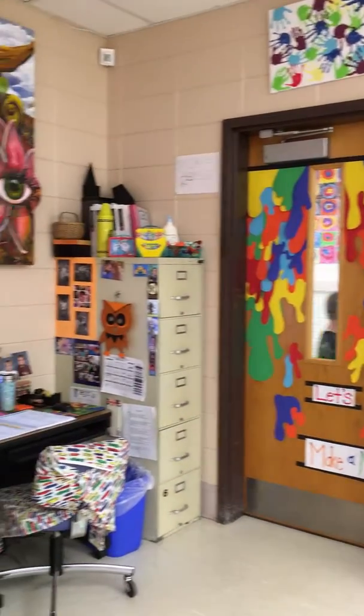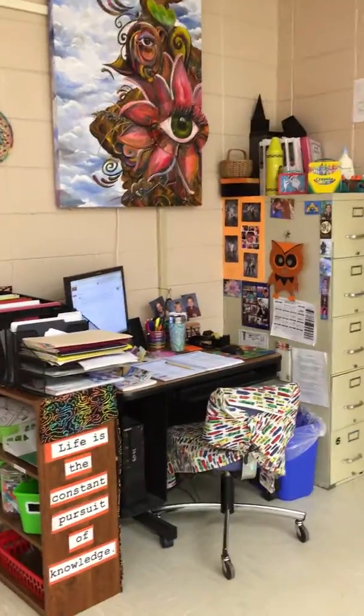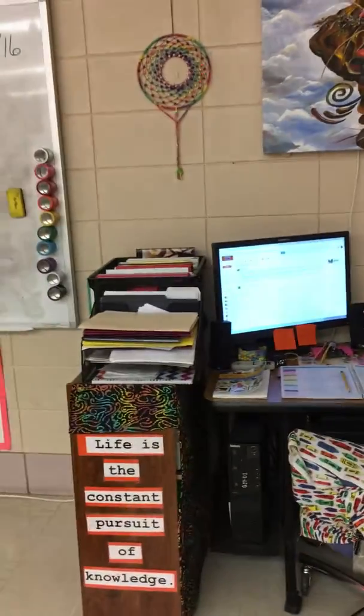I'm going to take you on a tour of the art room. There's my workstation — kids use my computer too. I didn't bother cleaning anything, even though it looks fairly decent in here.